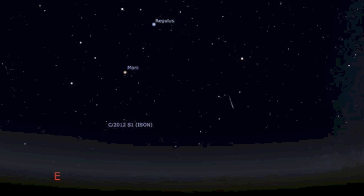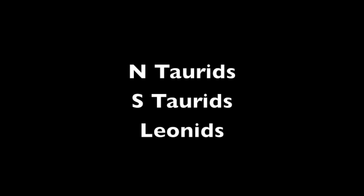Good morning folks. It's a good time of the year to head out and see some fireballs. We have three annual events collected together now — North Taurids, South Taurids, and the Leonid Meteor Shower are all currently playing a role.